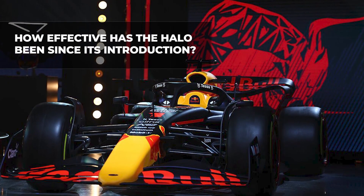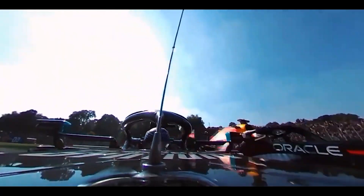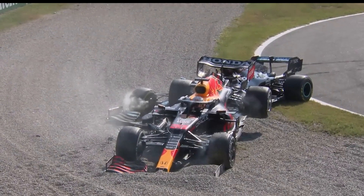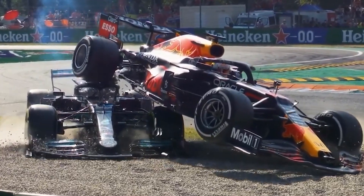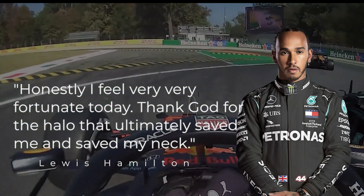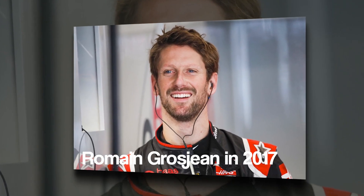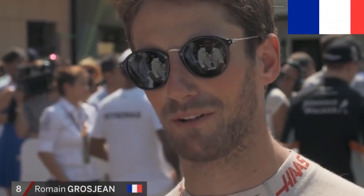How effective has the halo been since its introduction? During the 2021 Italian Grand Prix, Lewis Hamilton and Verstappen collided, with Verstappen's car flying over the top of Hamilton's car. The wheel of Max's car missed crushing Hamilton's head by just a few inches, were it not for the halo. "Honestly, I feel very, very fortunate today. Thank God for that halo that ultimately saved me and saved my neck," Hamilton said after the crash. Romain Grosjean in 2017 had spoken out against the halo, saying: "I've made myself clear from the beginning — we don't need anything. I'm against every halo or shield or whatever isn't Formula One. I tried the halo last year. I hated it."